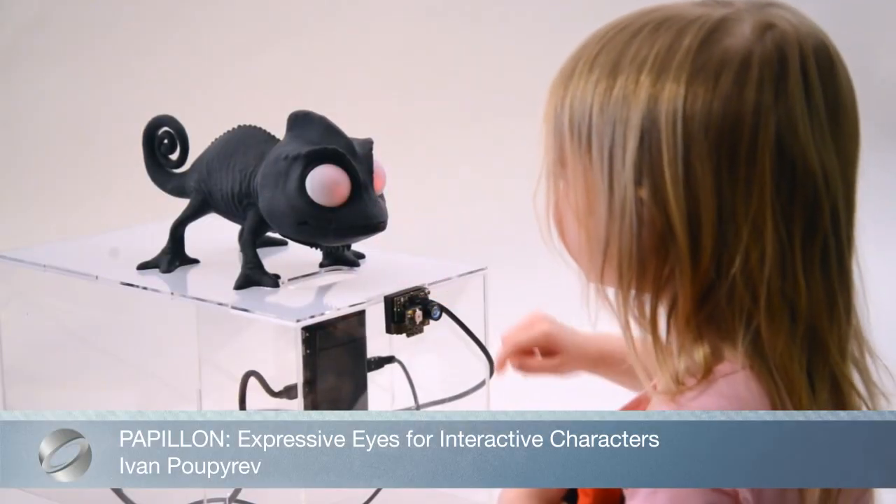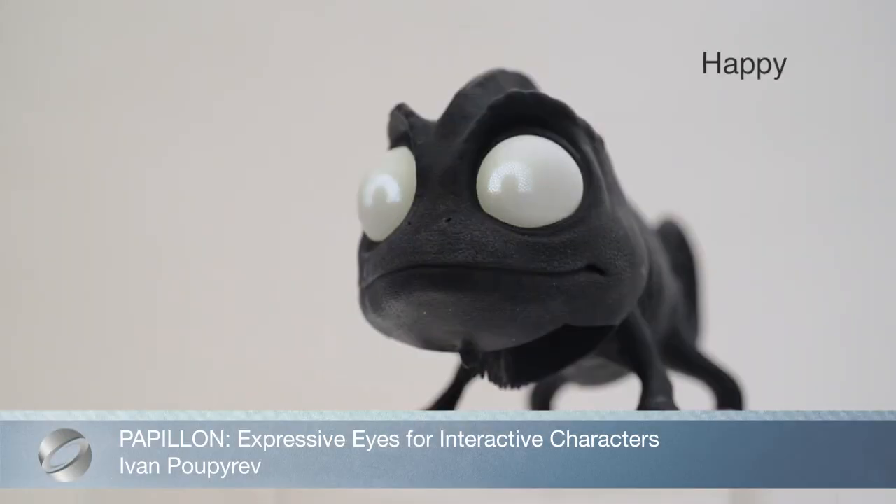PAPION is a new technology that allows for the design of expressive eyes for interactive characters based on printed optics technology.